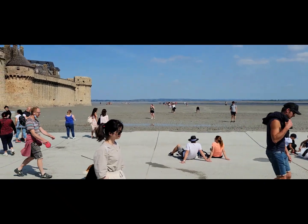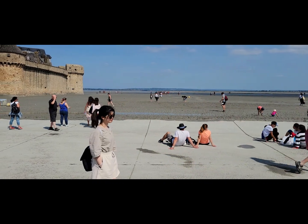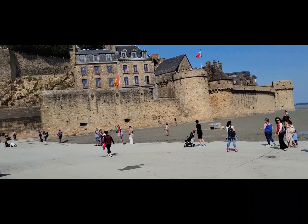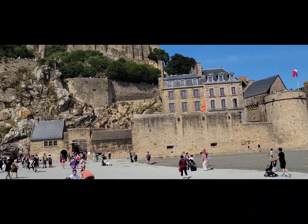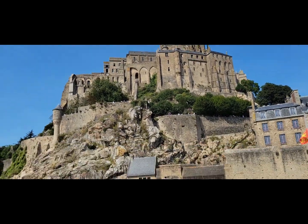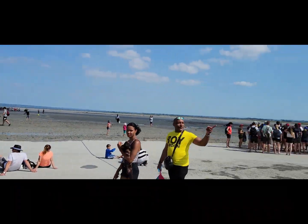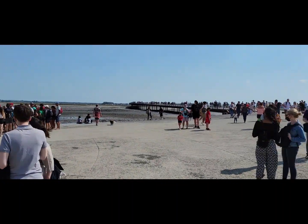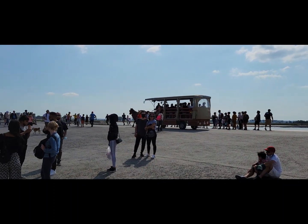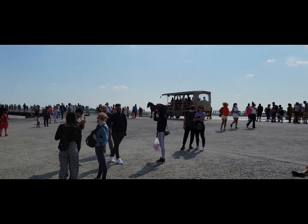The tide comes in and out around here. In 2014, they actually built the bridge so visitors didn't have to be dependent on waiting for the tide to come in and go out — you can now come and see this beautiful site at any time. The bridge is right behind us, and you can take the bus or you can take the horse-drawn carriage.